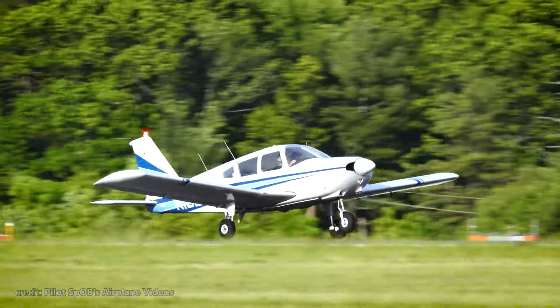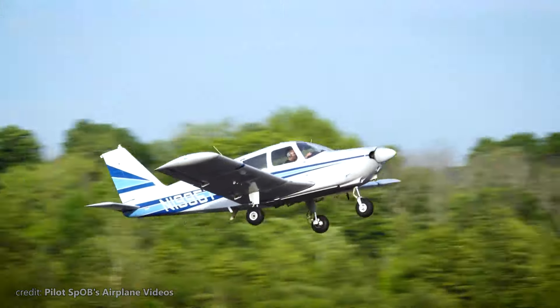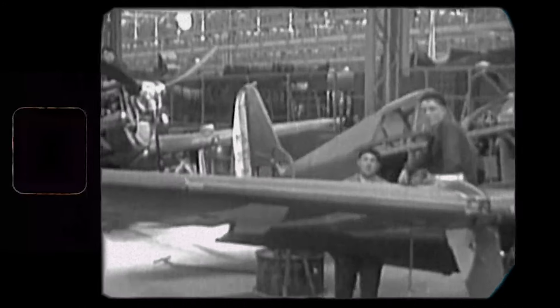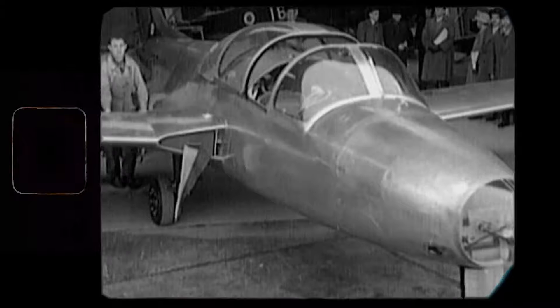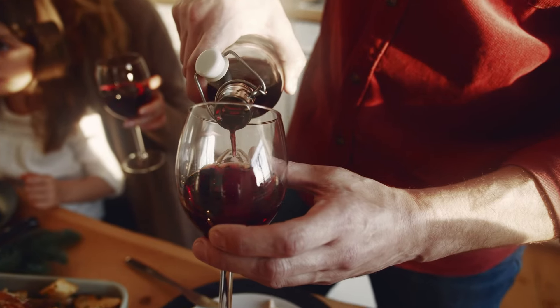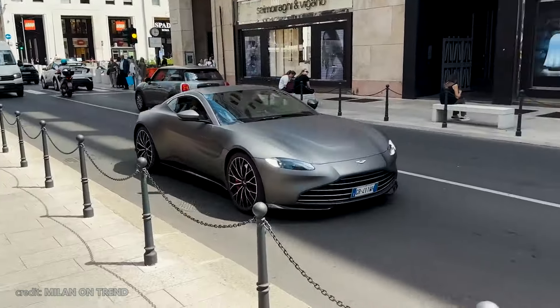The majority of birds we reviewed on our channel came from the United States, but we have already made a few videos about the birds from Europe, as engineers and visionaries on another continent pushed the boundaries of aviation too and came up with truly unique aircraft that are well worth your watch. Today, we'll talk about another bird that has its roots in the country of fine wine, high fashion, and highly sophisticated engineering.